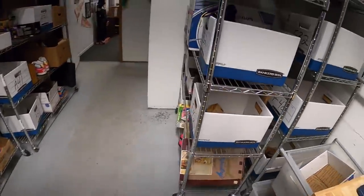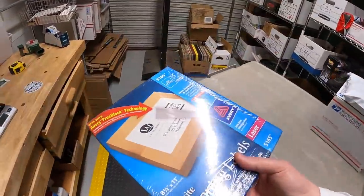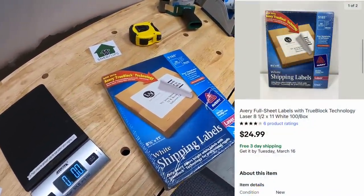Next thing I'm shipping out is some labels — these are Avery shipping labels, new in the packaging. Something I got in a bulk buy a few weeks ago, so I maybe got five bucks into them. That sold for $24.99 free shipping.